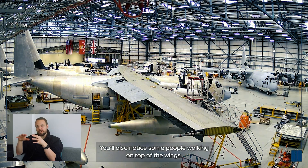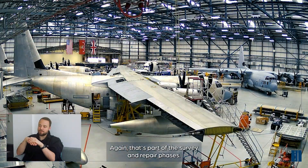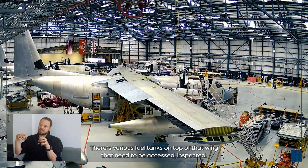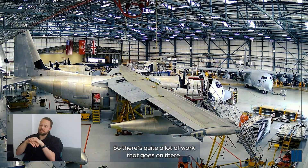You'll also notice some people walking on top of the wings - that's part of the survey and repair phases. There are various fuel tanks on top of that wing that need to be accessed and inspected. There's quite a lot of work that goes on there.